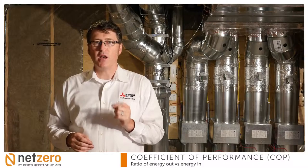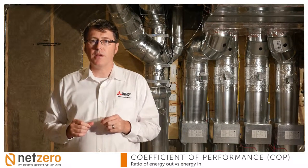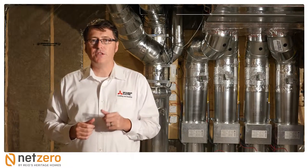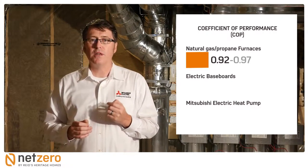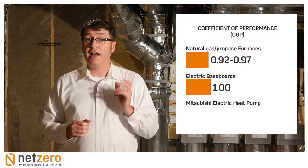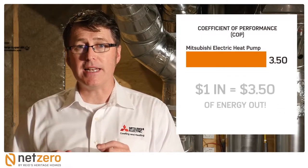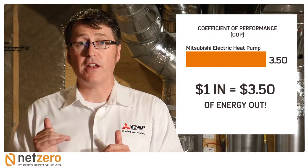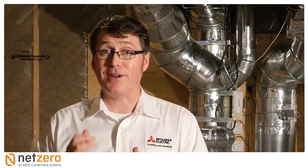COP is the ratio between how much energy you get out of every unit of energy that goes in — the higher the COP, the more efficient the system. High efficiency natural gas or propane furnaces have COPs between 0.92 and 0.97. Electric baseboards have COPs of 1. Our system has a COP of 3.5 — in other words, for every dollar in, our system gives you three and a half dollars worth of energy out. Given that heating and cooling can account for up to 60% of a household's energy bill, investing in an energy-efficient heating and cooling system is a wise investment.